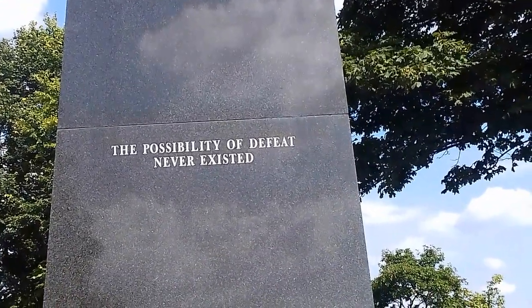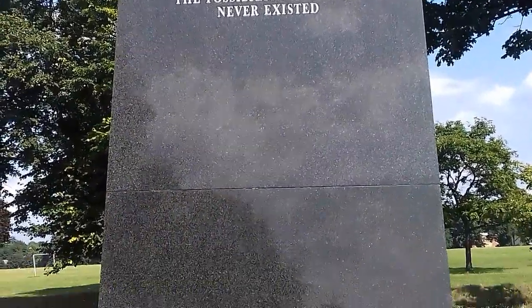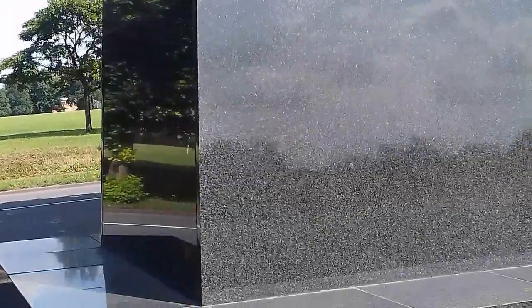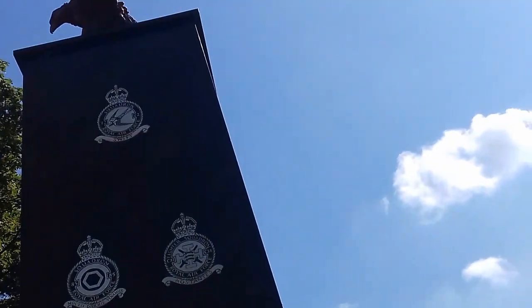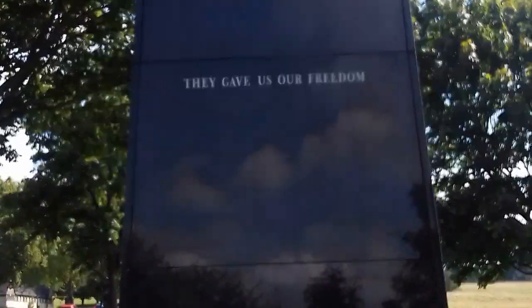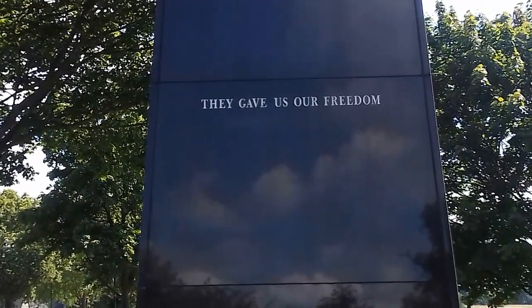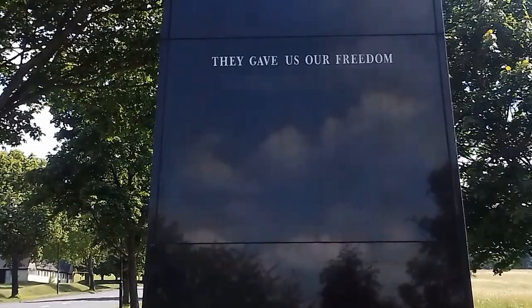The possibility of defeat never existed. That's right, because you won. They gave us our freedom. As William Wallace said, you can take our lives, but you will never take our freedom.